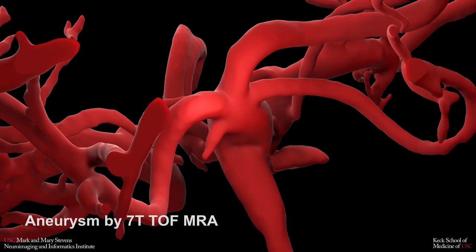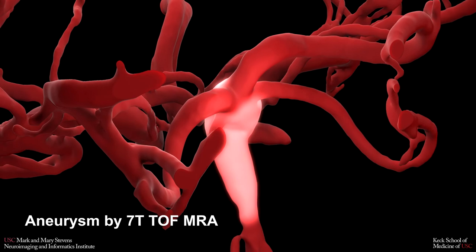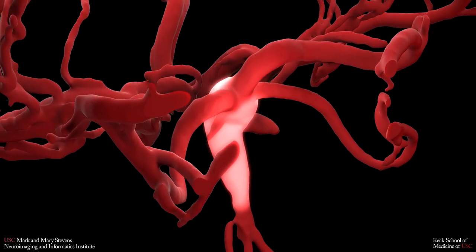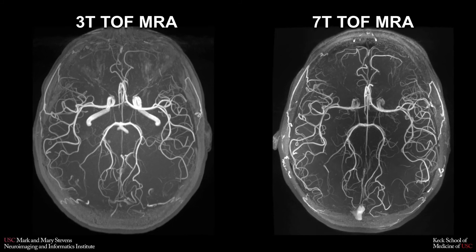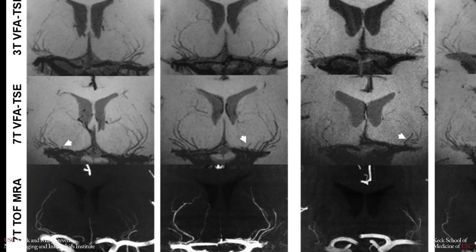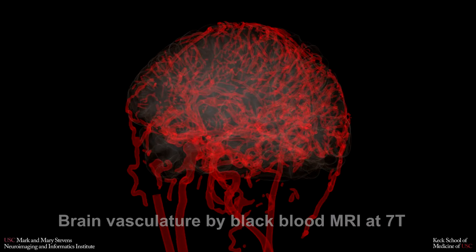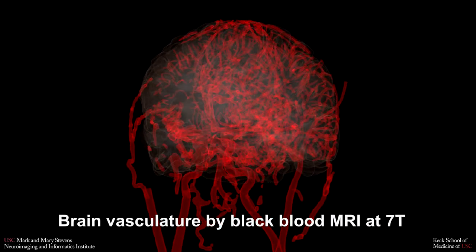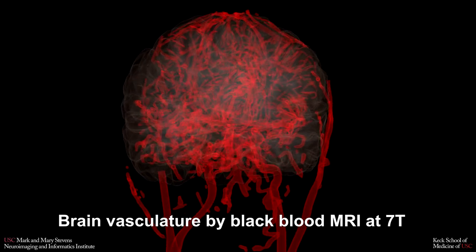Ultra high field MRI also offers increased resolution and contrast for studying blood vessels in the brain. Researchers can use the powerful scanners to collect detailed images of everything from large arteries to very small lenticulostriate arteries with a diameter of less than 1 mm. As a result, researchers can discover small pathologies in the brain's blood vessels that would otherwise go unnoticed.